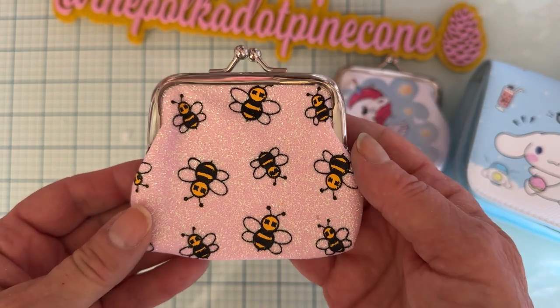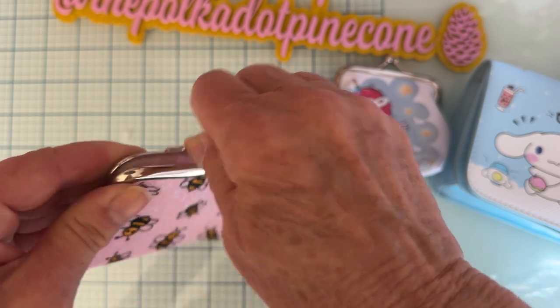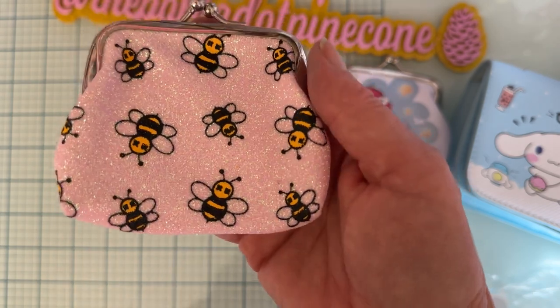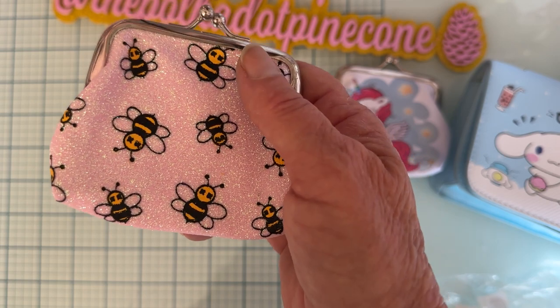I got this one — I thought it would be great for a spring or bee swap. It's a cute little coin purse; it's pink glitter with cute little bees on it. Isn't that beautiful? I'm not in a bee swap or anything but I just thought it was really cute, so I got it.